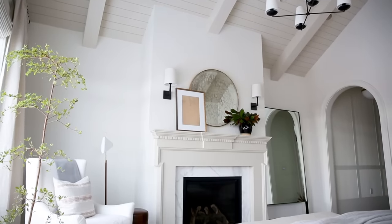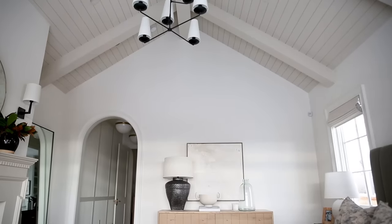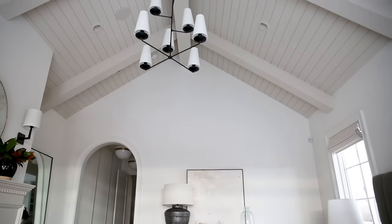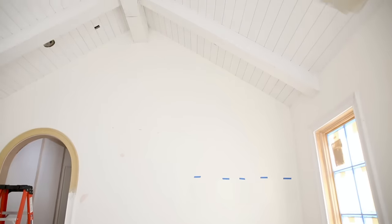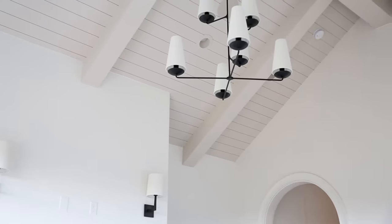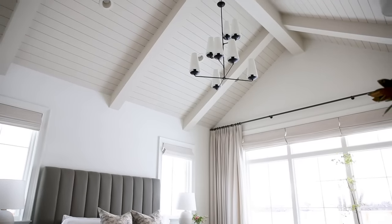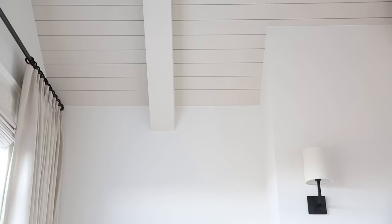With these great vaulted ceilings I wanted to draw your eye up, so we incorporated a shiplap with a beam detail. I love white paint but I really wanted to mix it up, so we painted our ceiling actually a darker color than our walls. Usually it's the reverse — white on the ceiling and a little darker on the walls — but here we did Swiss Coffee at 75% on the walls and then a color called Natural Cream by Benjamin Moore on the ceiling in a matte finish so it didn't have a sheen to it.